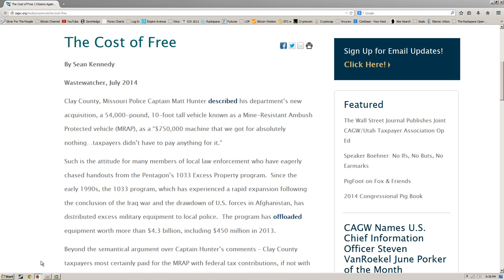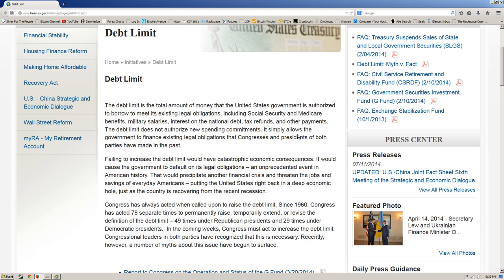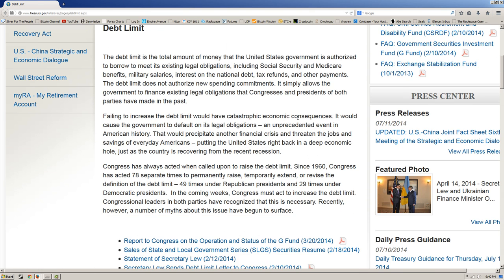These people are crazy, and like I said, they have no intention of paying off the debt. Here's the statement about the debt limit. We know it's been suspended until March 15th of next year. The Treasury says: 'The debt limit is the total amount of money the United States government is authorized to borrow to meet its existing obligations, including Social Security and Medicare benefits, military salaries, interest on the national debt, tax refunds, and other payments. Failing to increase the debt limit would have catastrophic economic consequences.' But spending a trillion dollars more a year than you take in taxes — that's not what causes catastrophic economic consequences?